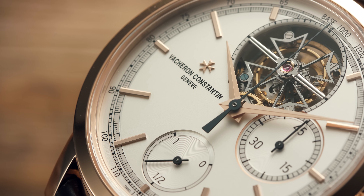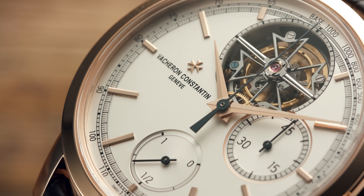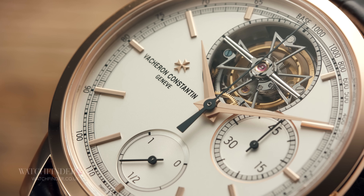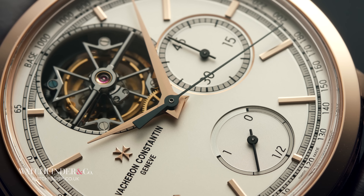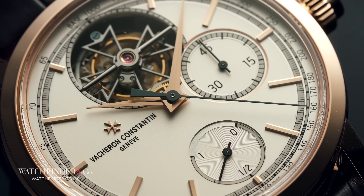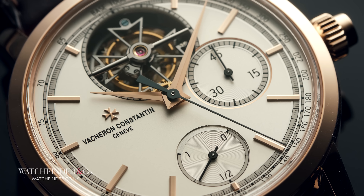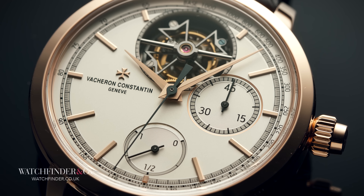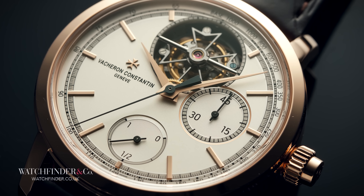No mincing words with Vacheron Constantin — this is the Traditionelle Tourbillon Chronograph, so what better way to explore it than to break it down into those three chunks? For $66,666 and change of your $200,000, the Tradition part of the name better be worth the headline billing. Thankfully, Vacheron Constantin, having been around since 1755, has plenty of it.